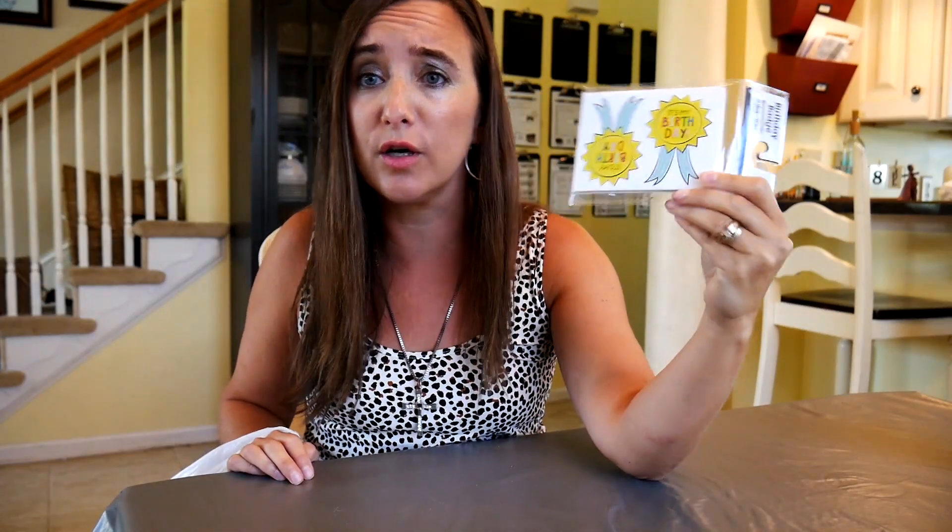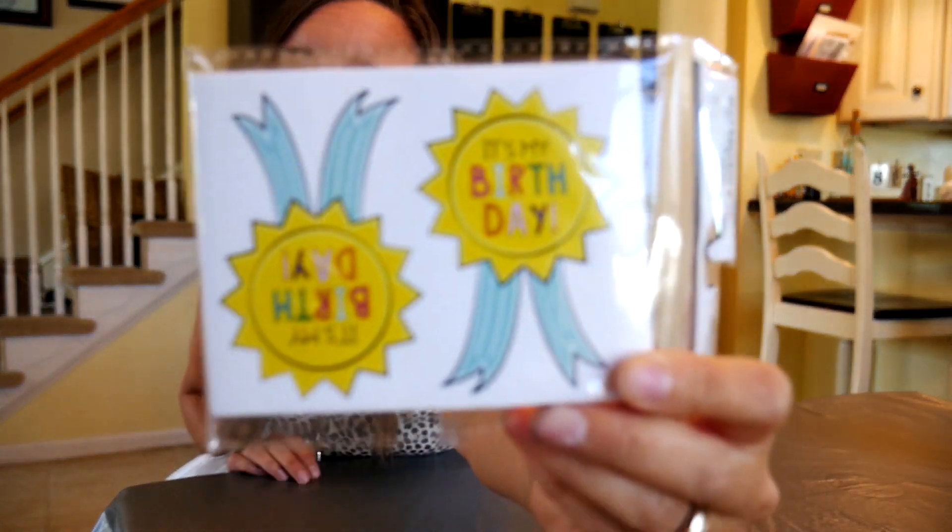I got birthday badge stickers that say 'It's your birthday.' I thought that was special for homeschooling — I could give the kids on their birthday to put on either their school assignments or on their shirt, whatever they feel like.